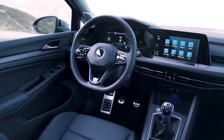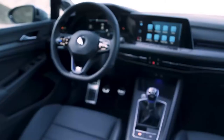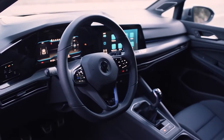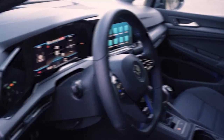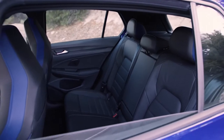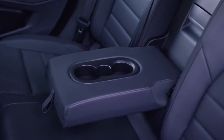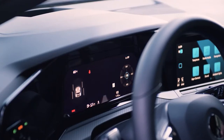The Golf R, Volkswagen's mega hatchback, gets all the same interior tech as the GTI, including the new digital gauge display, capacitive touch controls, and adjustable ambient lighting. Of course, it also gets more power. The Golf R's engine is a strengthened version of what's in the GTI, making 315 horsepower and 295 pound-feet of torque when paired with the dual-clutch automatic gearbox. With the manual transmission, the Golf R makes the same amount of power but only develops 280 pound-feet of torque.